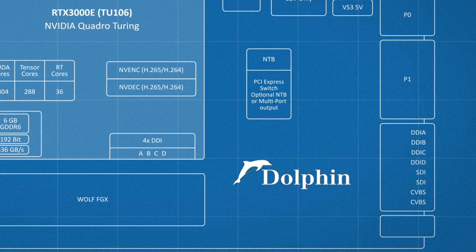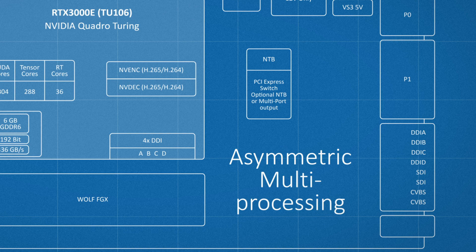With Dolphin Interconnect software, you can also use this module for multicasting, device lending, and asymmetric multiprocessing.